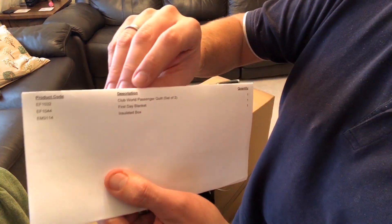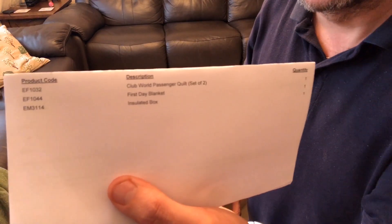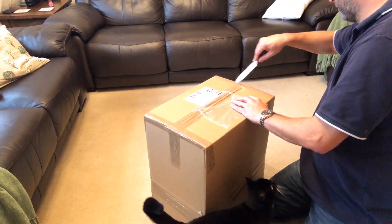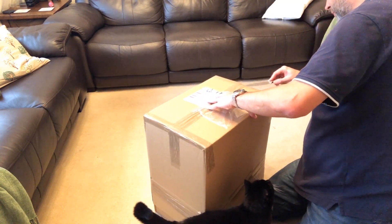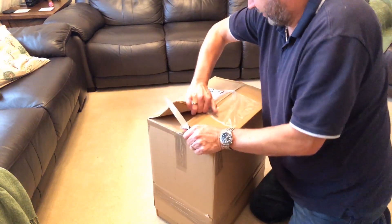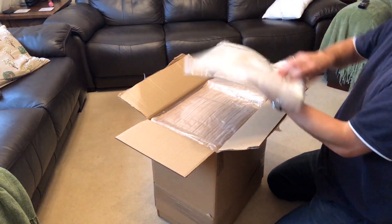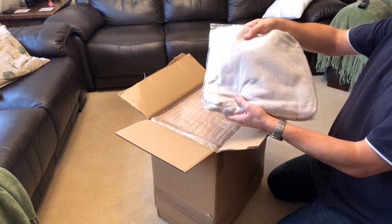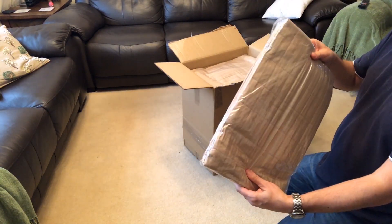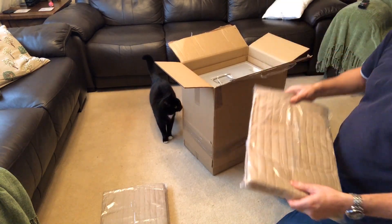So we've got a Club World quilt, a first class blanket, and an insulated box, which will probably come in handy as a storage box in my office. Obviously the first class blanket and Club World duvet are always handy to have — maybe for traveling in the car or something, just to have one spare, especially in the winter.